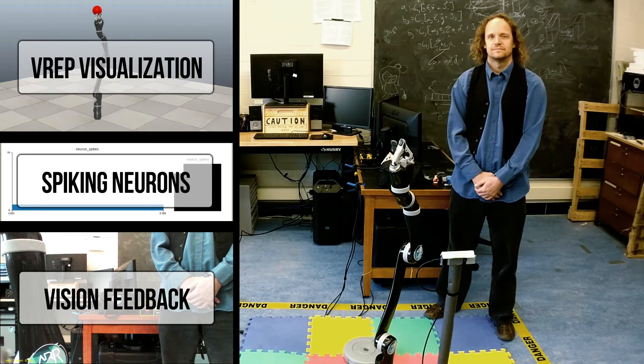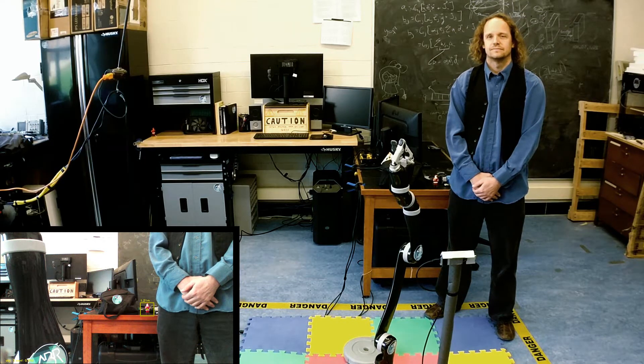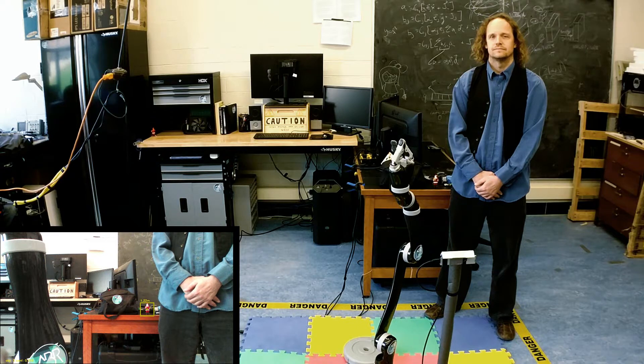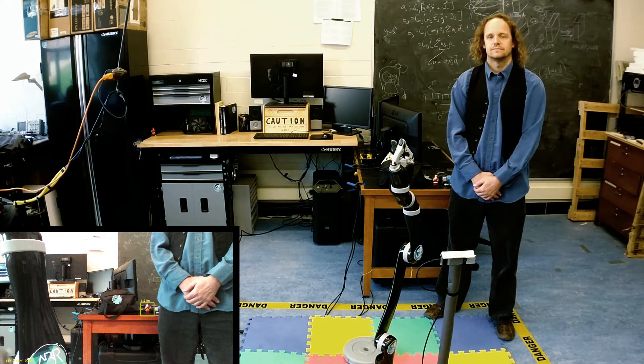We're doing two main things with this next part of the demo. First, we're integrating a deep neural network visual system with the arm to locate targets. And second, we're demonstrating that these methods work during a dynamic reaching motion, which is more challenging because of inertial effects.